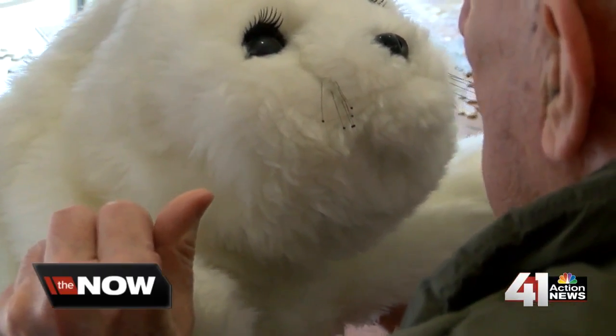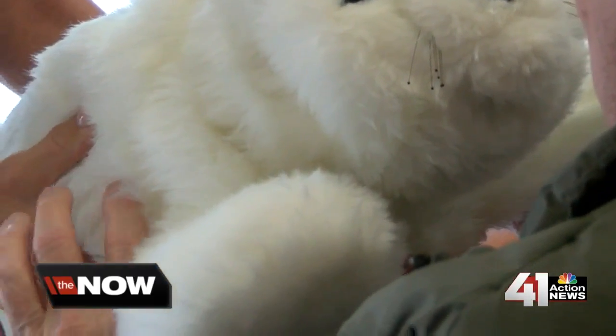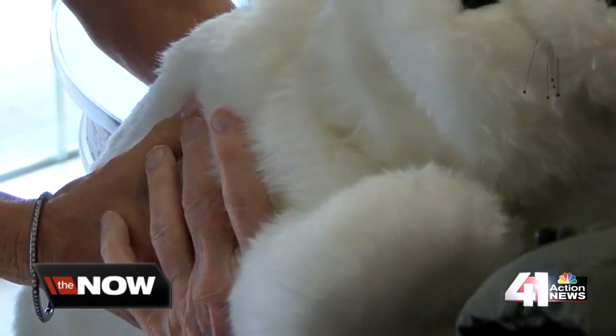Although it's only been a few months of working with these Paro Pets, healthcare providers say they plan on implementing these devices long-term. In Olathe, Ray Daniel for the Now KC.